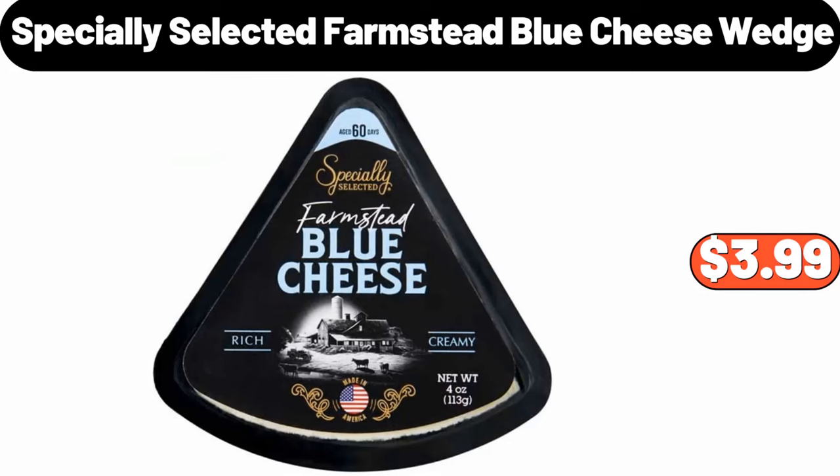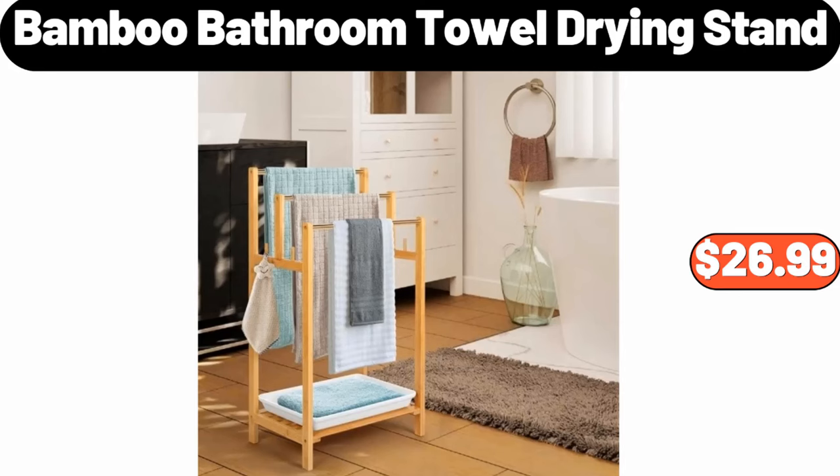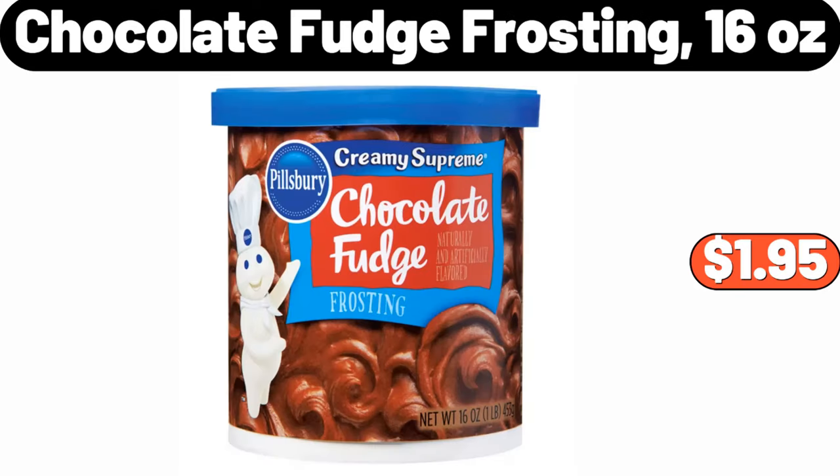Specially Selected Farmstead Blue Cheese Wedge, $3.99. Metal Arc Floor Lamp with Tiered Shade Brass, $69.99. Bamboo Bathroom Towel Drying Stand, $26.99. Westinghouse 43-inch 1080p Smart Roku TV, $149.99. Chocolate Fudge Frosting 16 ounces, $1.95.